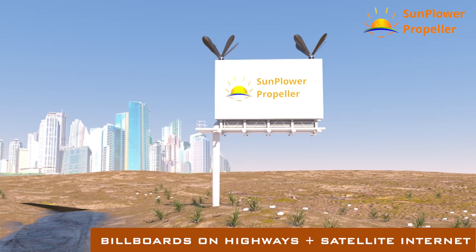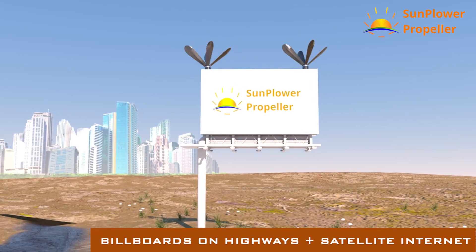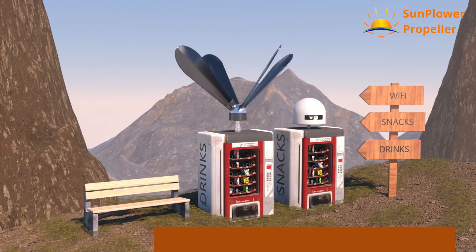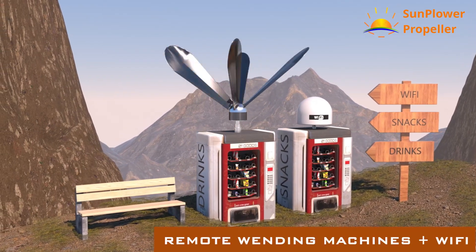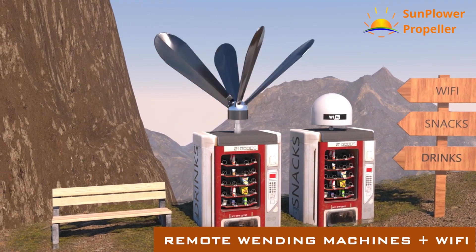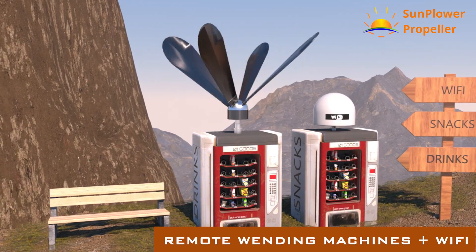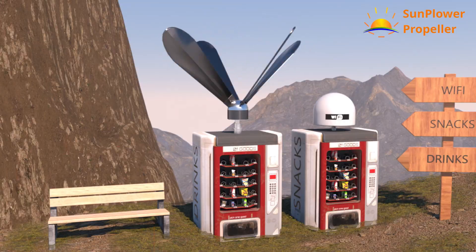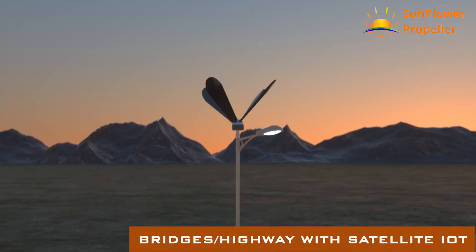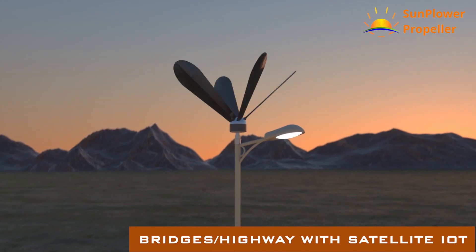Enabling dynamic content delivery in the middle of nowhere. You can enjoy coffee and snacks even in remote locations, along with Wi-Fi. Enabling illuminated safe bridges and roads in remote locations.